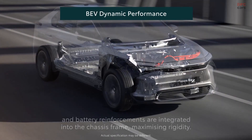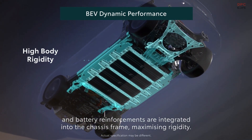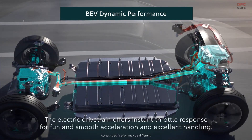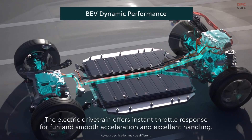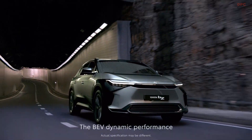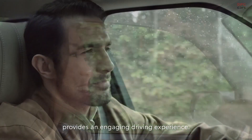Underfloor batteries provide a lower center of gravity, and battery reinforcements are integrated into the chassis frame, maximizing rigidity. The electric drivetrain offers instant throttle response for fun and smooth acceleration and excellent handling. The BEV dynamic performance provides an engaging driving experience.